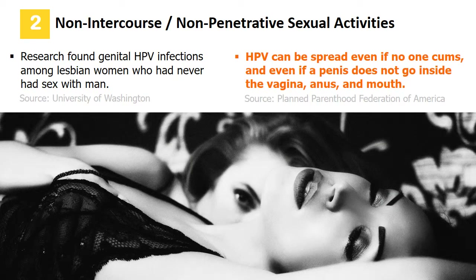You can also catch HPV infection without having sexual intercourse or oral sex. HPV may spread through finger-to-vaginal or finger-to-anal contact — this virus may spread even if no one ejaculates, and even if a penis does not go inside the vagina, anus, or mouth.